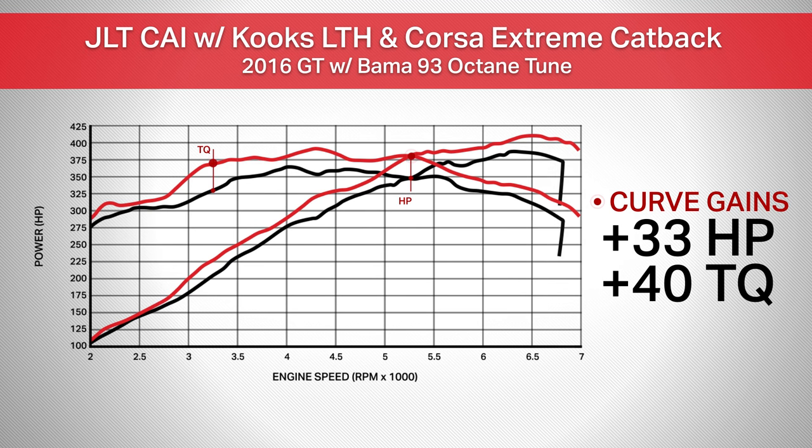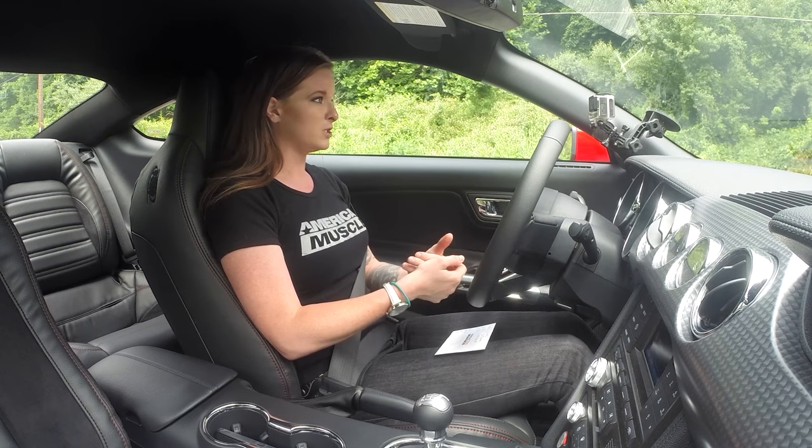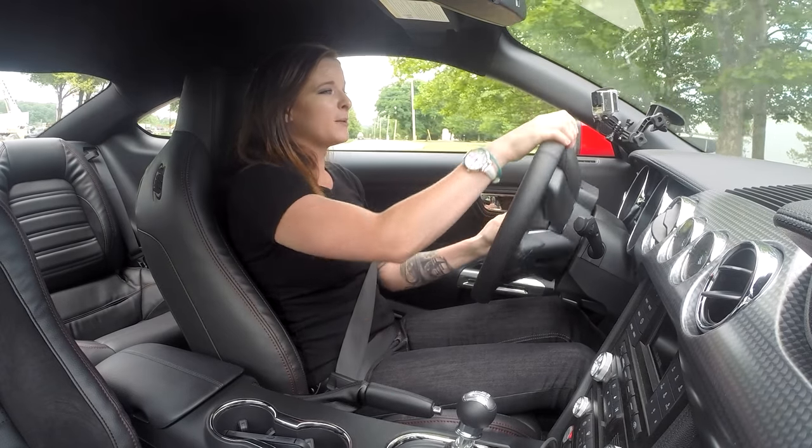Our curve gains were 33 horsepower at 5,300 RPM — so right when we start getting into that higher power band, we have 33 more horsepower, and that's something we're definitely going to feel. What's even more exciting is the low-end torque gain: we saw 40 foot-pounds of torque at the 3,200 RPM range. That's right at the beginning — right when you're starting to go through your gears. You hit 3,200 RPM in most gears, and that's where you'll notice your car responding better, taking off faster, going through the gears faster — making for a faster-feeling car overall.